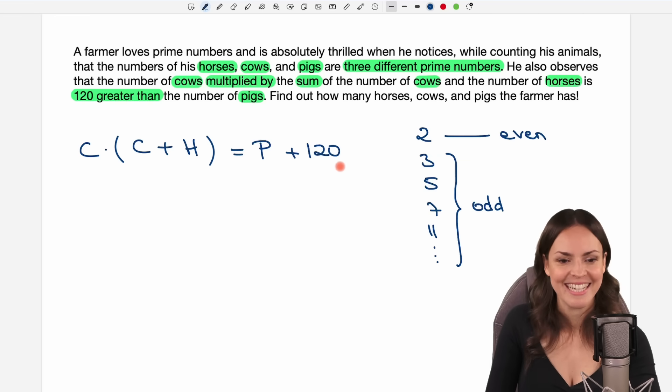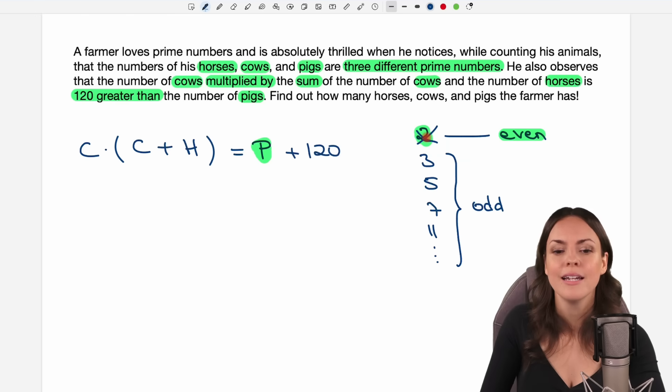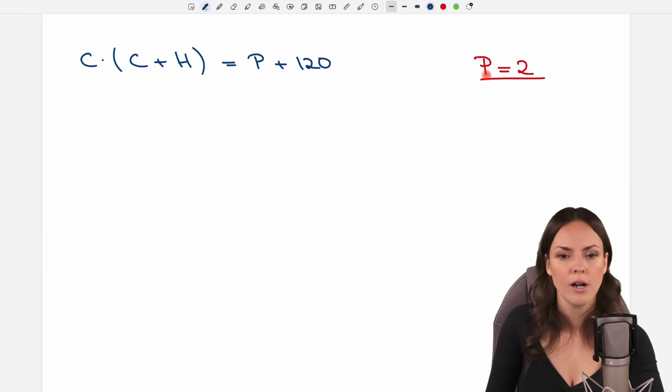Where shall we start? On the left side we have C and H as unknowns; on the right side we only have P. So maybe we start with P and check whether P is the only even prime number. We could check: is P equal to 2? Either we find yes — then great, he has two pigs — or we find no, and then we know P has to be an odd number. Let's insert 2 for P and see if this works.